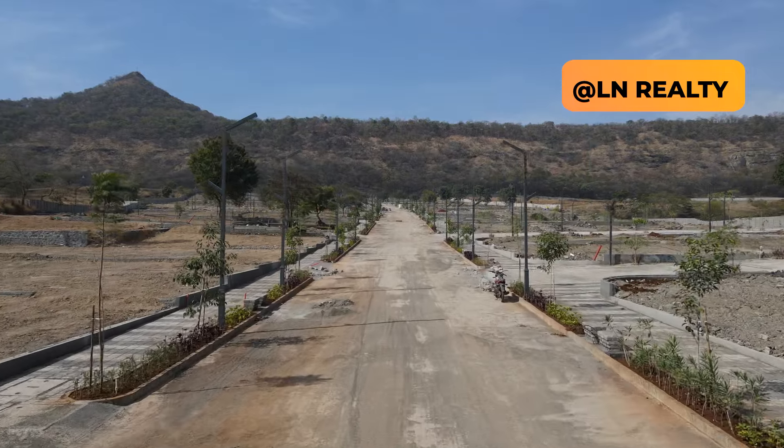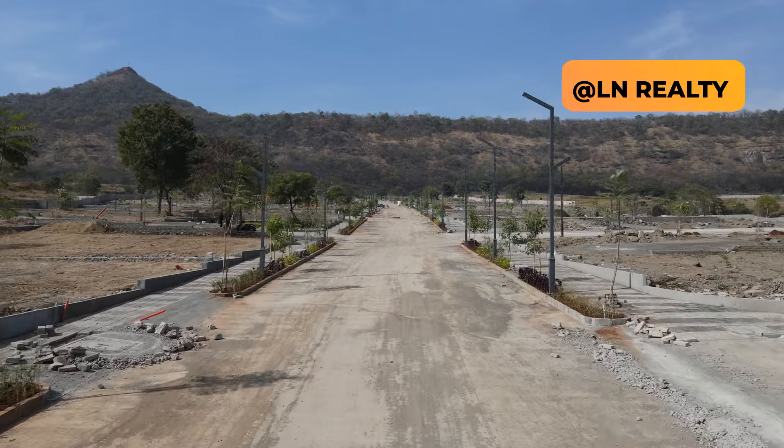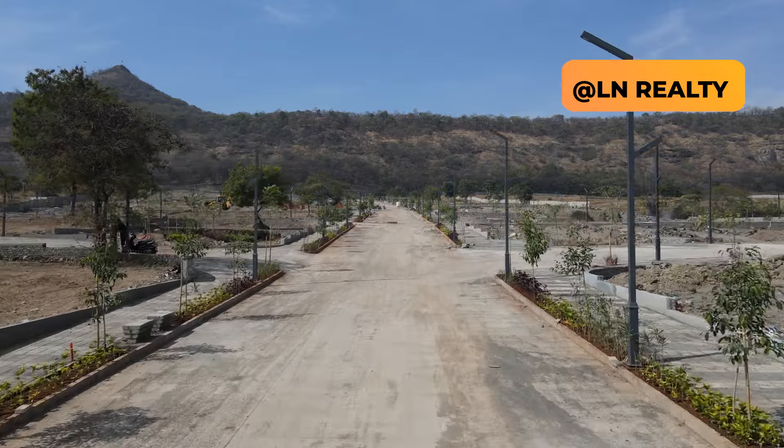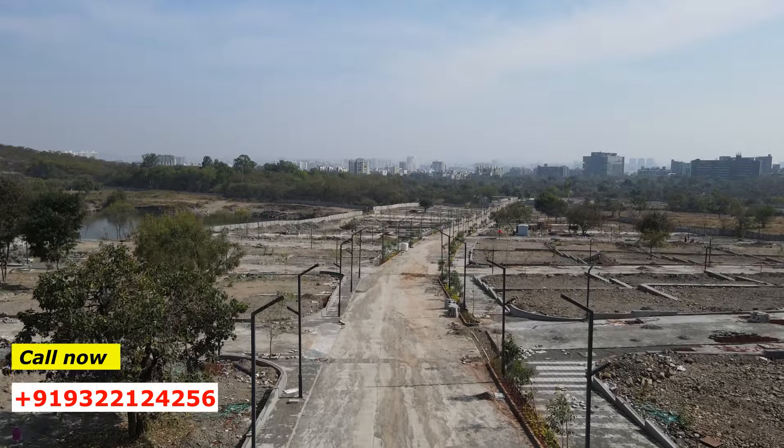What is visible here is a fully developed site with the entire project compound boundary wall ready, ready roads installed, street lights, water pipeline till each plot, fully demarcated — each plot with roadside landscaping ready and visible, a grand entrance gate, and a ready transformer for power supply.